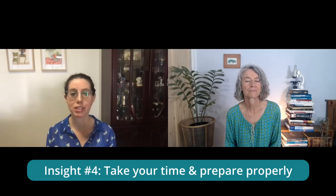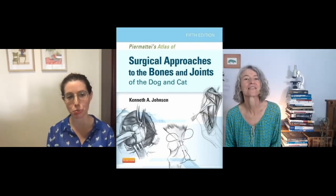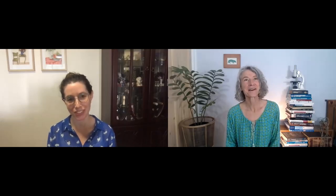My best tip would be to not rush into things and always prepare properly, because it might not be something you're doing every day. It's very important to read your approaches and look at the pictures, make sure you know what you're doing and where you're going so you don't get lost. There's a really great approaches book that I still use all the time — Piermattei and Johnson's Atlas of Surgical Approaches to the Bones and Joints of Dogs and Cats. I would definitely get that book if you're going to be doing orthopedic surgery in general practice. It has really great pictures and is very helpful for orthopedic approaches in general.